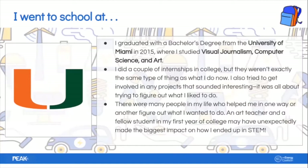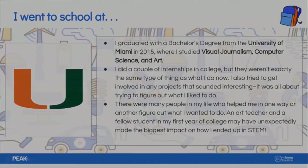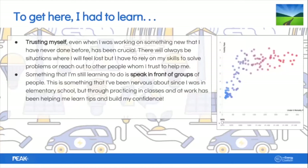Unexpectedly, an art teacher and a fellow student my first year of college made the biggest impact on how I ended up in STEM. I was taking an art class and one of my professors, after talking to me about my interests, said it sounded like I just like to build things — I liked to make things. I had never heard anyone say that to me before. That impacted what I looked for in different courses and eventually led me to study both the creative side and the technical development side of computer science and visual communication, which is pretty close to what I do now.